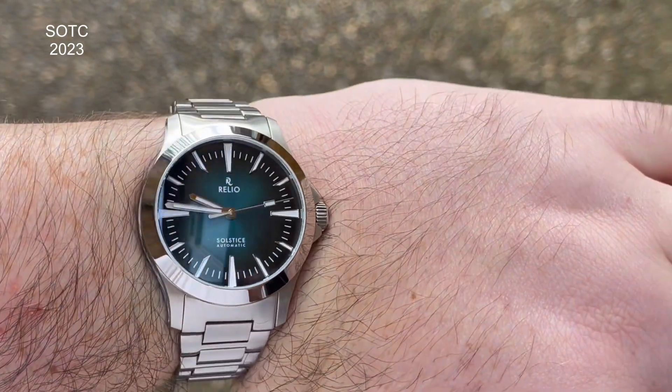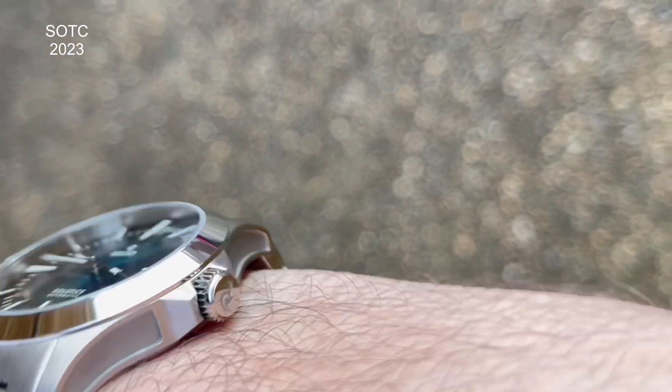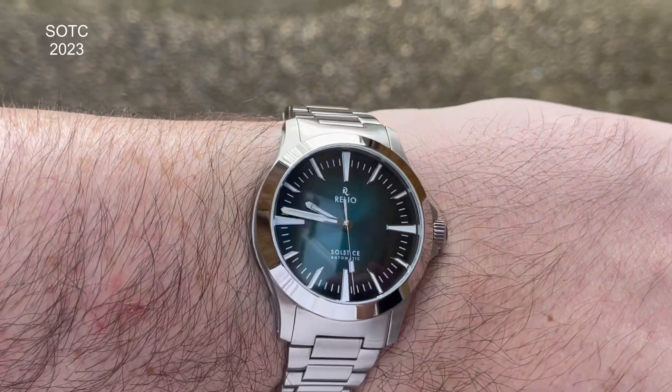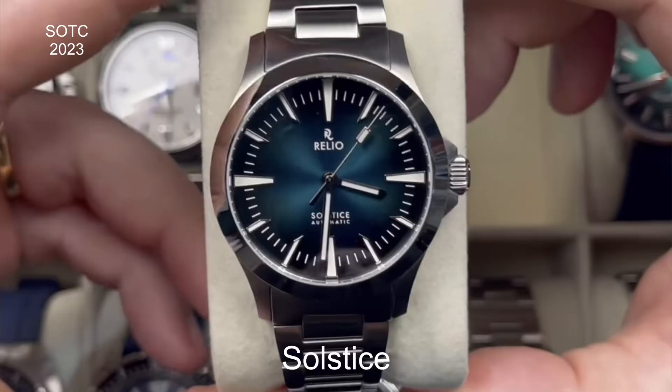The Rodio Solstice has an interesting story: I found one on eBay but the seller lied about the condition and it turned up heavily scratched. I returned it and contacted Rodio, who at the time weren't sending them out. They said they were sorry to hear about my experience and just sent me one as a gesture — very humbling. Stunning watch, love it to bits. It's sporty but also dressy; sapphire crystal, beautiful dial, Miyota 9039 movement, H-link bracelet — fantastic.